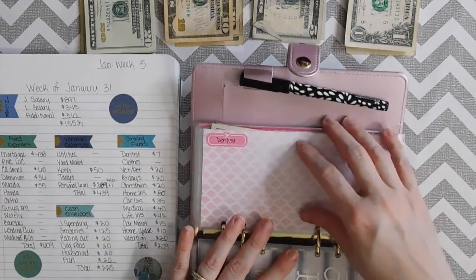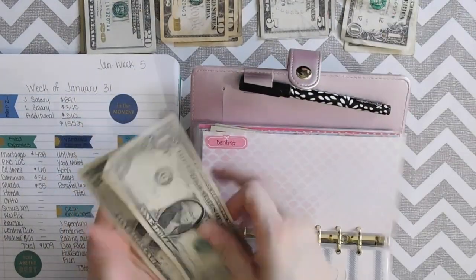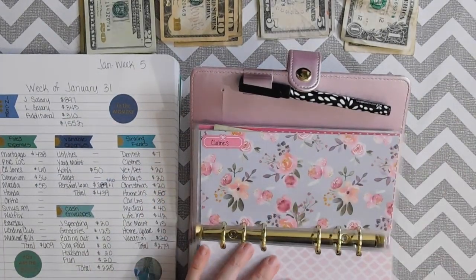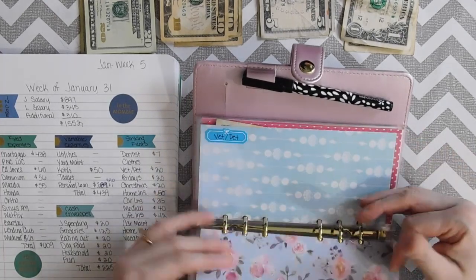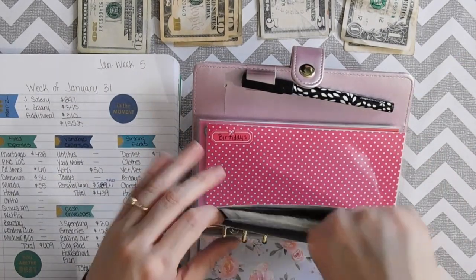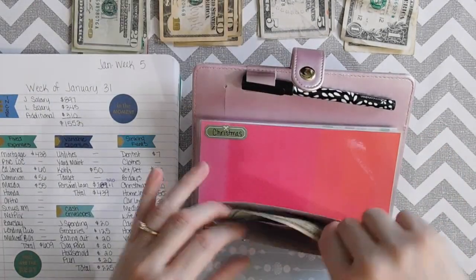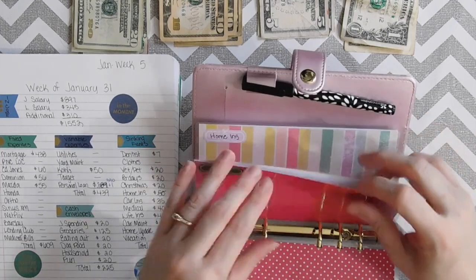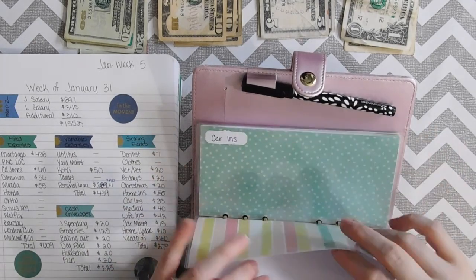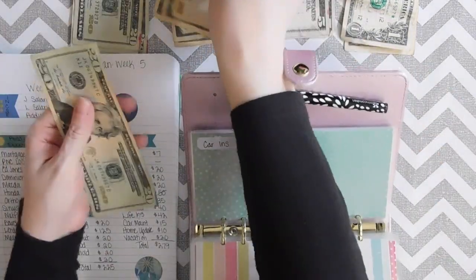Now we're going to go to the sinking funds. Dentist is going to get $7. Clothes we are skipping for right now. Vet/pets will get $20. Birthdays will get $20. Christmas is going to get $20. Home insurance — we paid it this week so it's empty. Car insurance — we paid it this week so it's empty too, but we're going to be putting $35 back in.